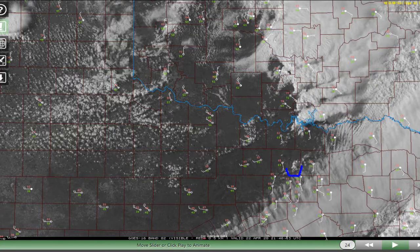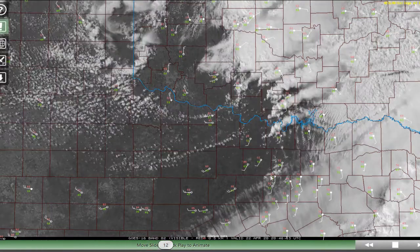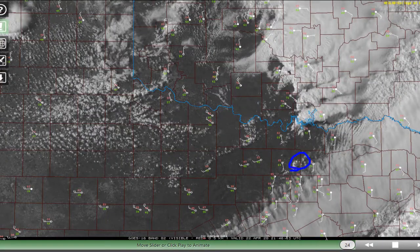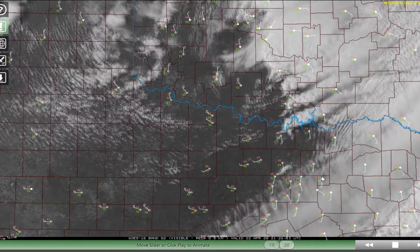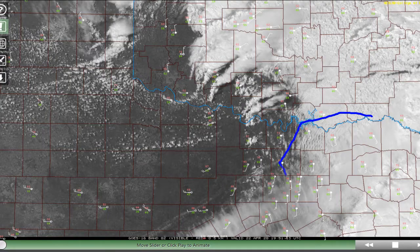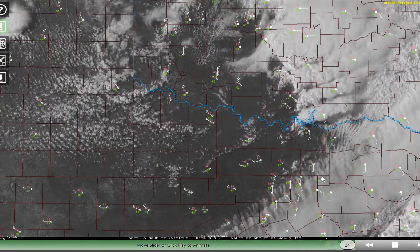It looks like we did have one cell try to get going just north of DFW Airport. You can see it developing there around Keller, north of Fort Worth. It just looks like a little turkey tower right now. I'm not too sure that's going to come together. We had been looking for severe weather potential in this area, but it looks like things are just too capped.